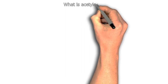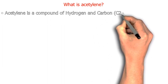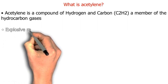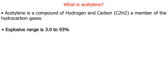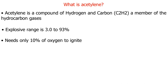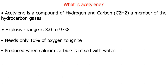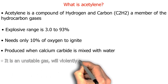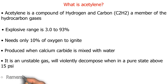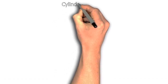What is acetylene? Acetylene is a compound of hydrogen and carbon, C2H2, a member of the hydrocarbon gases. Its explosive range is 3.0 to 93 percent and it needs only 10 percent oxygen to ignite. It is produced when calcium carbide is mixed with water. Acetylene is an unstable gas that will violently decompose when in a pure state above 15 psi. Remember: acetylene is a very dangerous gas.